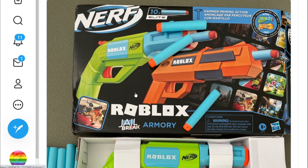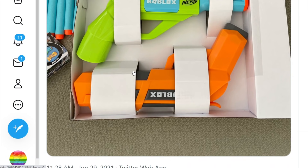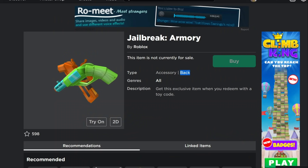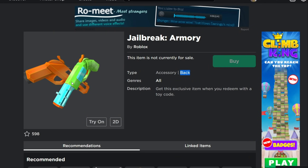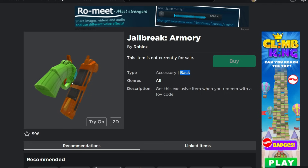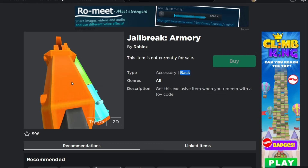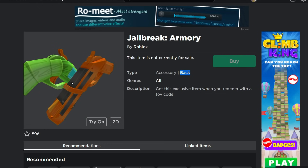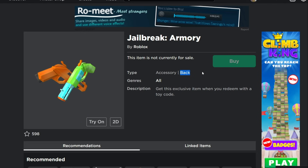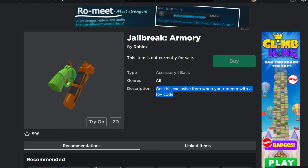These are modeled after guns actually inside the Jailbreak game, which is really cool. I don't think you can purchase these just yet, but the devs were able to get them. These also come with a virtual code that you can redeem for something inside Roblox, and these guns have made it to the catalog. When you buy them IRL you also get a virtual item in Roblox. Inside the game they're a different color. This is a back item — not all of them are back items.